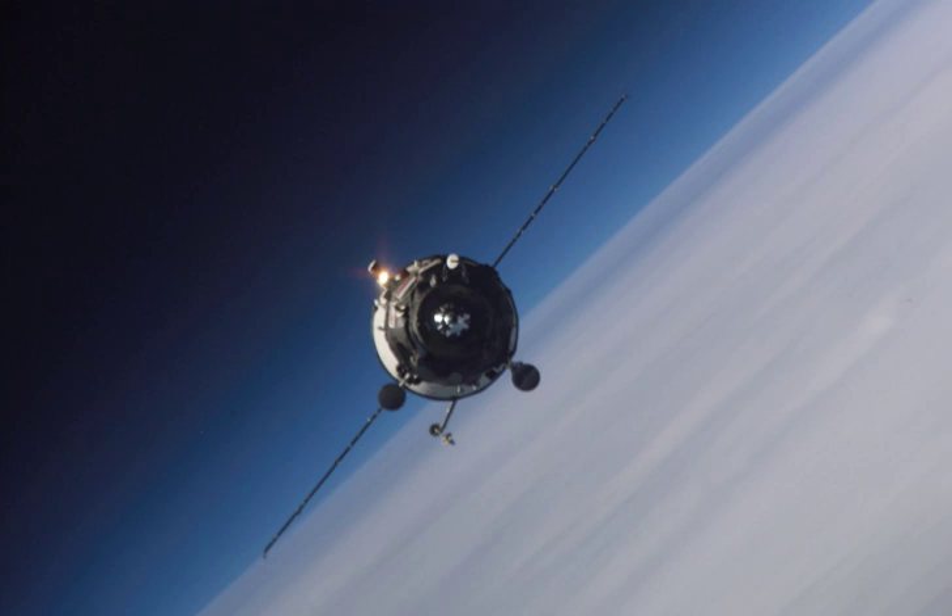The spacecraft docked with the aft port of the Zvezda module at 17 hours 41 minutes and 31 seconds Greenwich Mean Time on 26 April. It remained docked for five months before undocking at 0 hours 28 minutes and 17 seconds Greenwich Mean Time on 19 September 2006, to make way for Soyuz TMA-9.